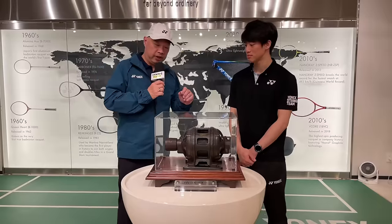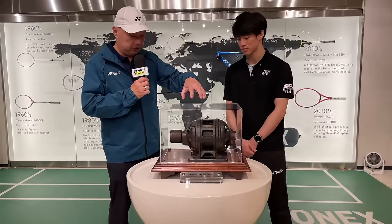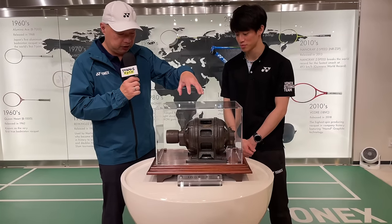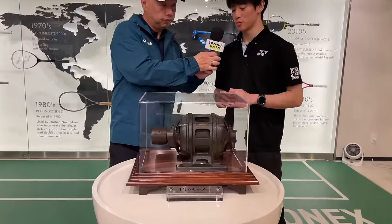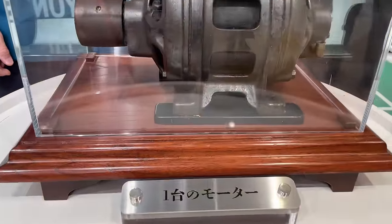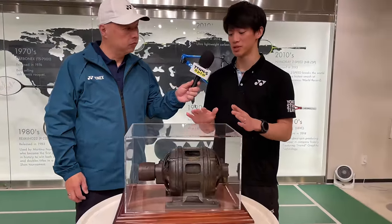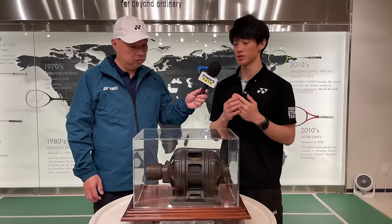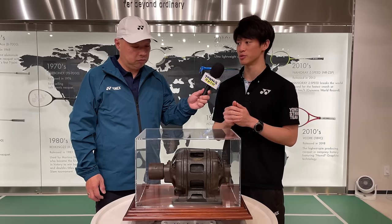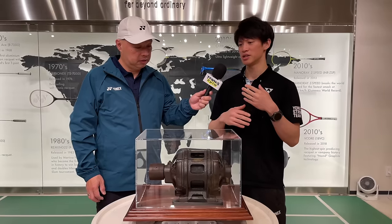I've got Eric with me here from the showroom, and he wanted to show me this display that looks like a motor. Talk to me about the history of this motor. We consider this motor to be part of the founding of this company — the craftsmanship spirit of the Japanese, and of people from Niigata. This was one of the founding motors when our founder Minoru Yamiyama created the company in 1946, right after the war. We used to make wooden floats built for fishing, to supplement the fishing industry.